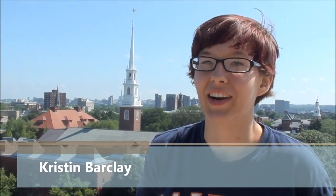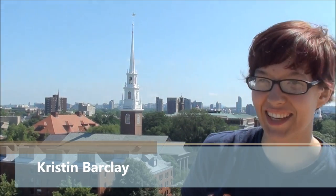Hi, I'm Kristen Barkley. I'm a rising sophomore and I study physics and astrophysics. For iGEM, I've been mostly working on code and working on the website.